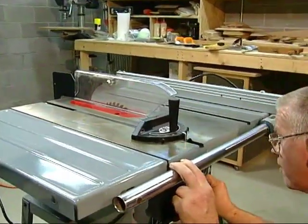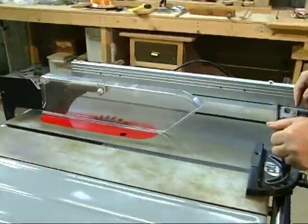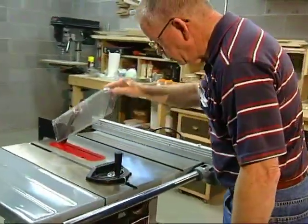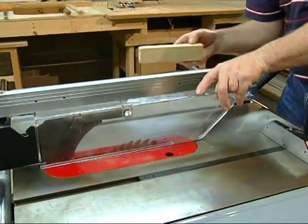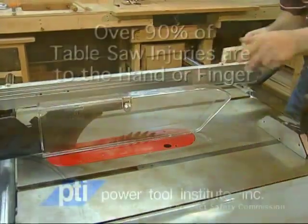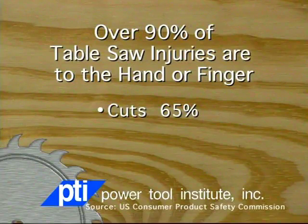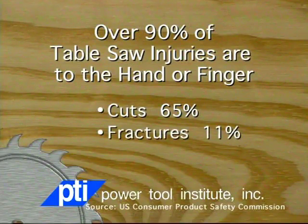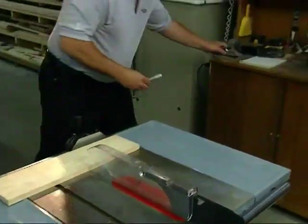If any part is missing, malfunctioning, or damaged, do not use the saw until that part is repaired or replaced. This is particularly true for blade guards. Many people remove the blade guards, thinking they are more trouble than they are worth. But consider that according to the U.S. Consumer Product Safety Commission, over 90% of table saw injuries are to the hand or finger. These injuries include cuts at 65%, fractures at 11%, and even amputations at 9%. Using a blade guard, along with proper technique, can eliminate many of these injuries. Clear the table saw of any wood scraps or tools.